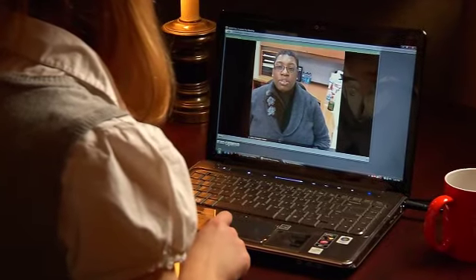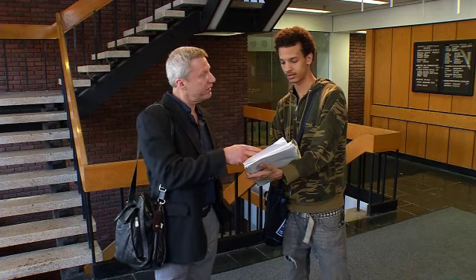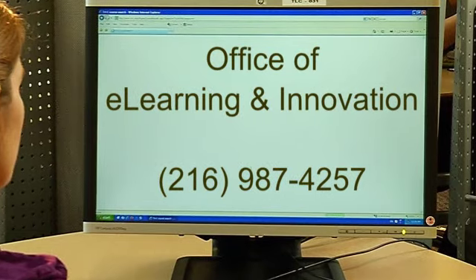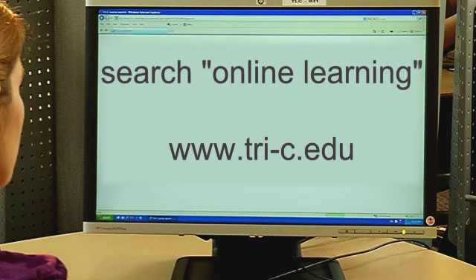You'll have more one-on-one communication with your instructor and develop personal skills that will be beneficial in the future. To find out more information about blended learning courses at Tri-C, contact the Office of E-Learning and Innovation at 216-987-4257, via email at elearning@tri-c.edu, or search online learning at www.tri-c.edu.